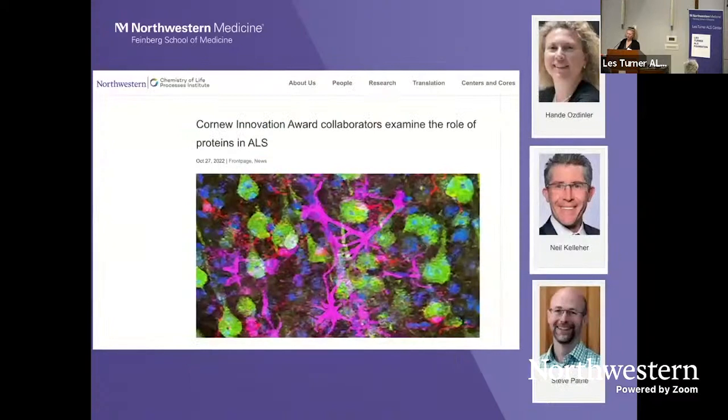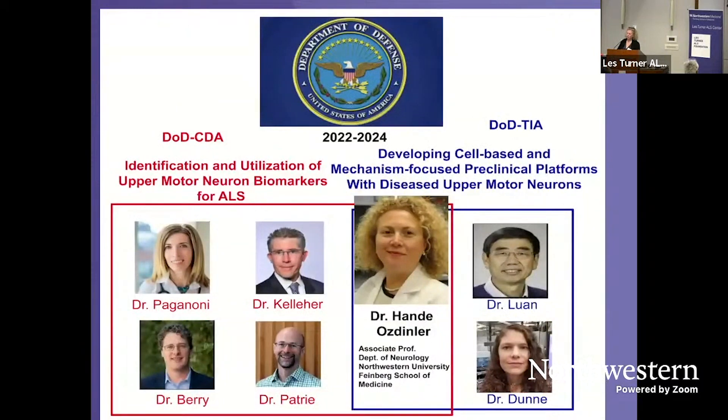This led to our collaboration with CLP members Neil Kelleher and Steve Patry, where we received a Cornea Award to look at protein interactions and how they become defective in the cortex. This also led to a DOD grant, now focusing on biomarkers that reveal the timing and extent of upper motor neuron loss, focusing on changes in proteins. This was done in collaboration with Dr. Paganoni and Dr. Berry at MGH, and I think focusing on protein dynamics will begin to reveal the biomarkers we very much need.